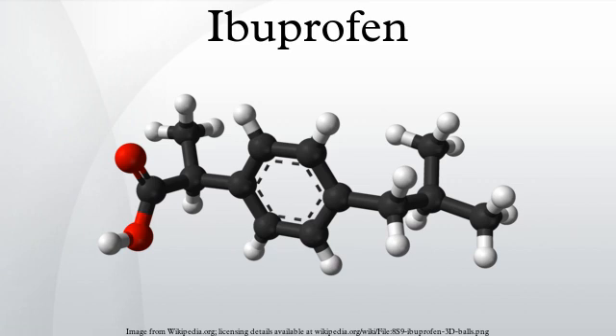Its discovery was the result of a long research program during the 1950s and 1960s that was looking for a superior alternative to aspirin in terms of its safety. It was later marketed in 1966 as a prescription drug in the United Kingdom, then the United States in 1974. Later in 1983, it became the first NSAID to be available over the counter in the UK, and in the US in 1984.